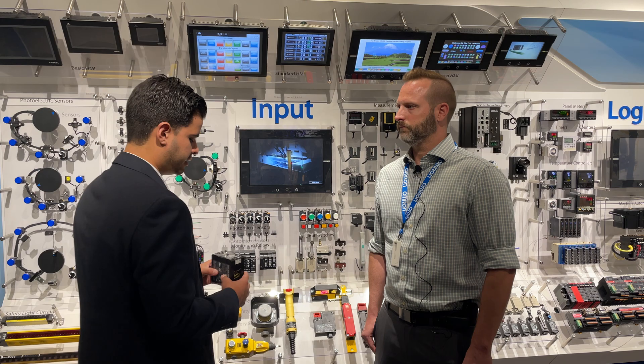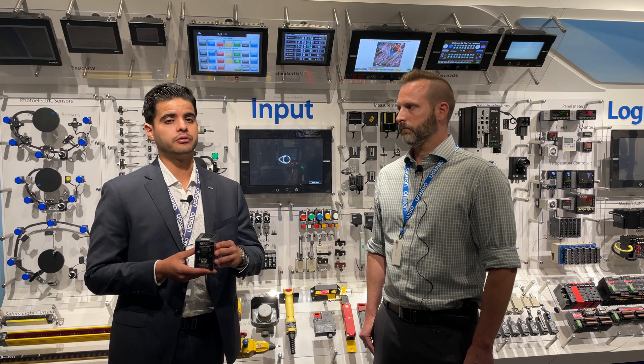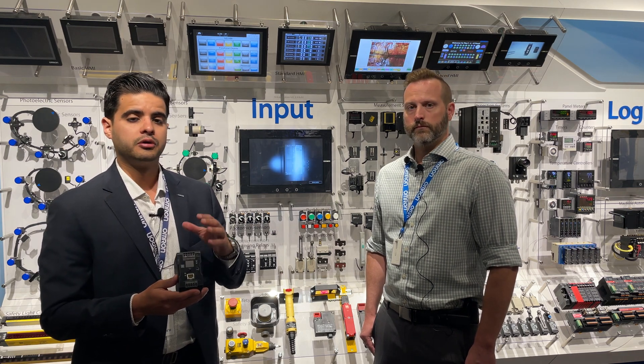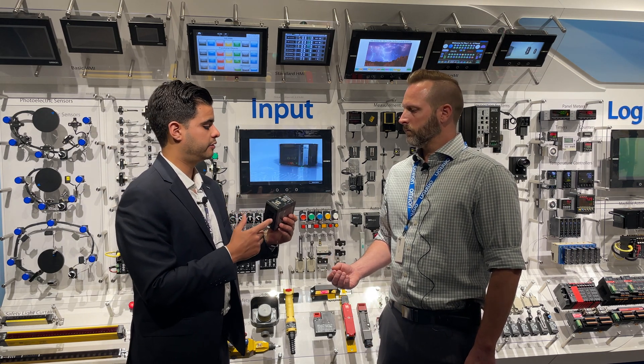One of the key solutions in that offering will be this power supply here. For most of you it actually looks like a traditional power supply, but in reality it has some features that can actually help you remotely. So why don't you tell me why this is different than a traditional power supply and how can this help people in the field?